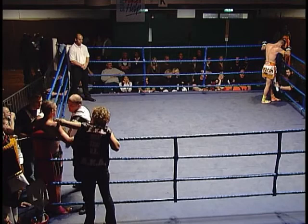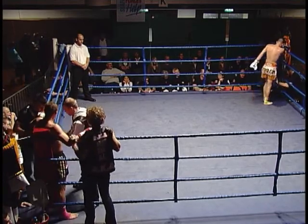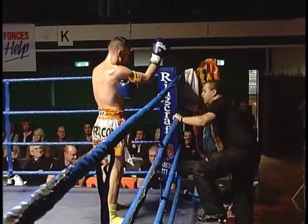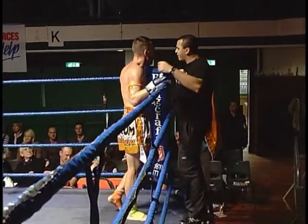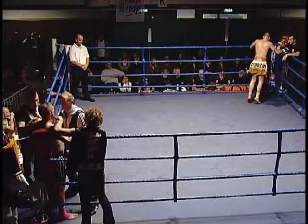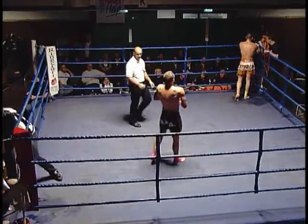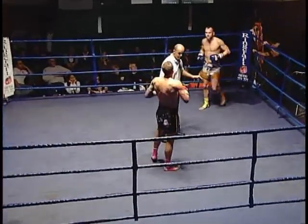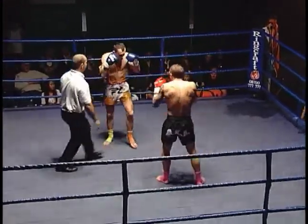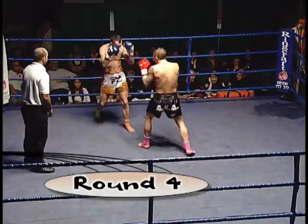My name's Jesse Saunders, and I hope you're enjoying my commentary here today. It's a fantastic crowd here tonight — great spirits and good fights on the card. This is the best fight to finish on. Here we go for the fourth round.